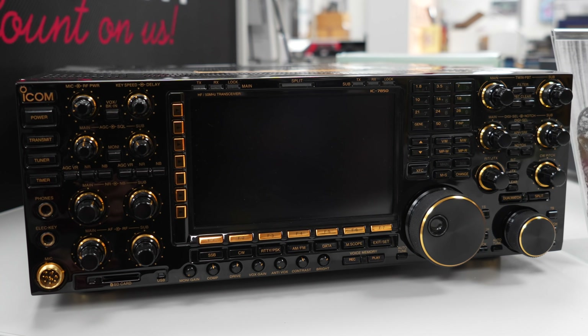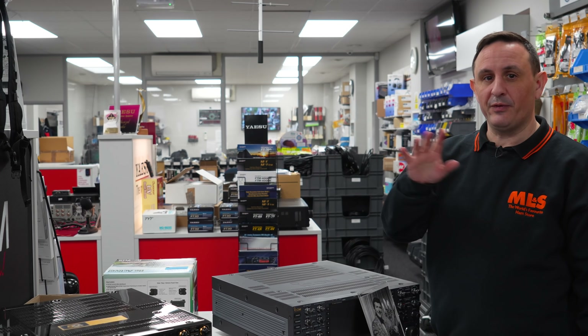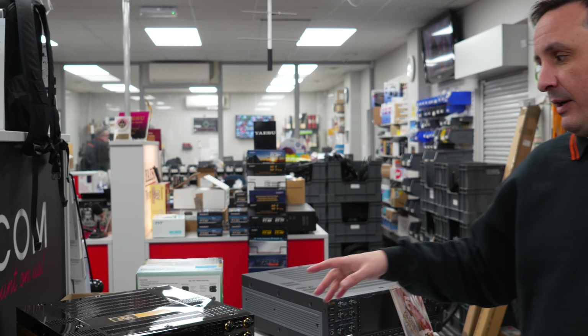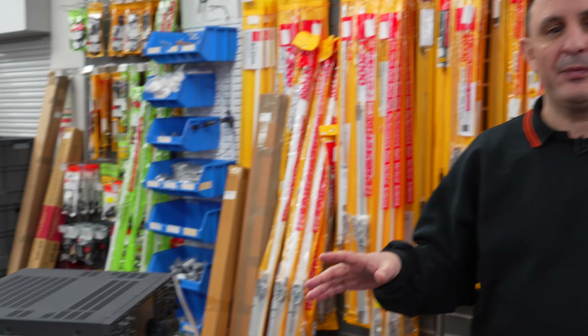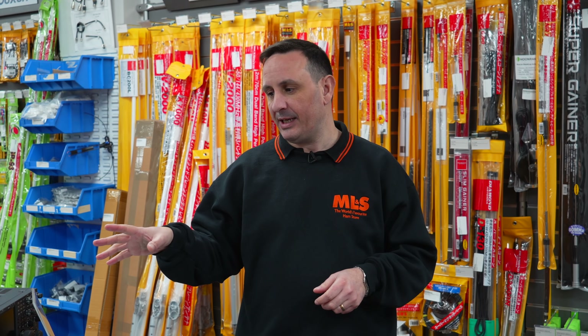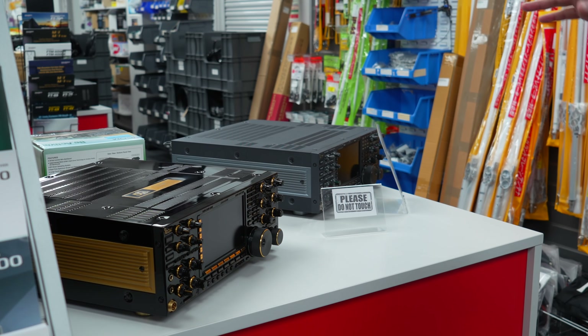We've had loads of enquiries regarding the IC7850. The only issue I've found with this radio is that a couple of the screws are black, and for whatever reason if you lose any of the items on this radio it has to go back to Japan — it's that special. We do finance on this radio as well, so you can do buy now pay later or spread it over two to four years. It's one of those items that if you're going to buy it, you're probably not going to sell it for a while anyway. It's fully boxed so we can ship it.